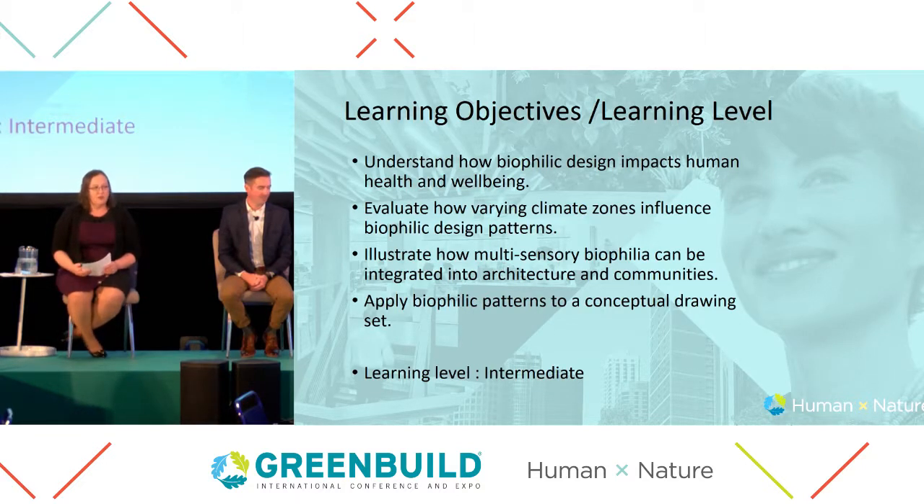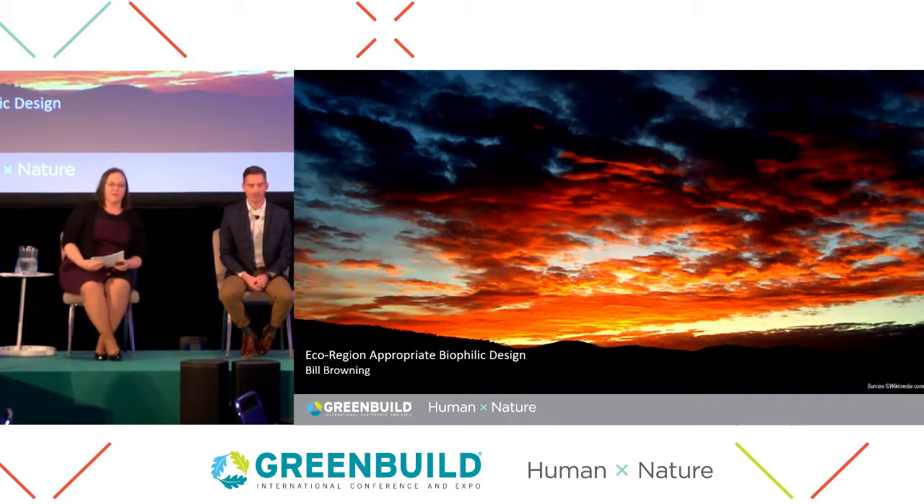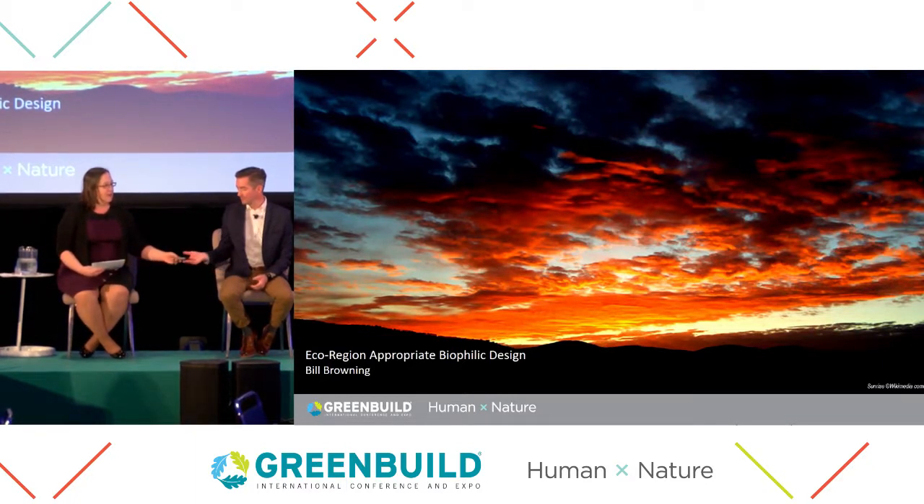Today our objectives are to understand how biophilic design impacts human health, to evaluate how varying climate zones influence patterns, to illustrate how multi-century biophilia can be integrated into architecture and communities, and to apply biophilic patterns to a conceptual drawing set. Everyone will notice on your table there's what we're calling a kit of parts, which will be integral in the second part of our session — a design exercise which will take about 40 minutes. We're going to start with Bill, who is going to speak to us about ecoregion-appropriate biophilic design.